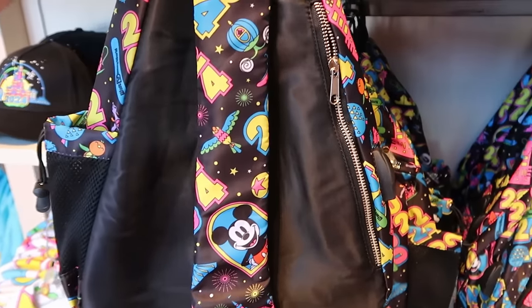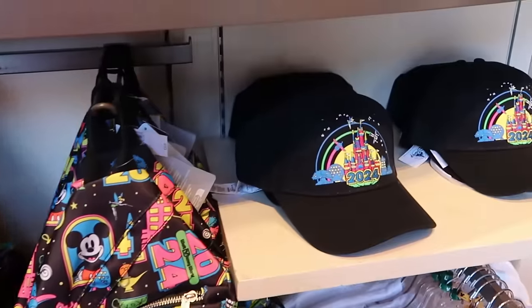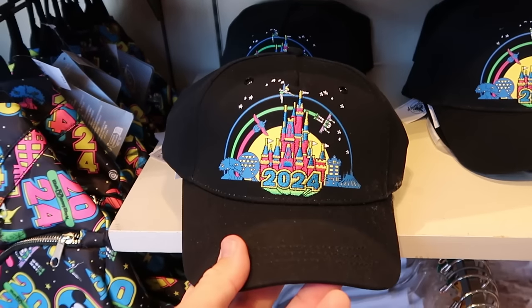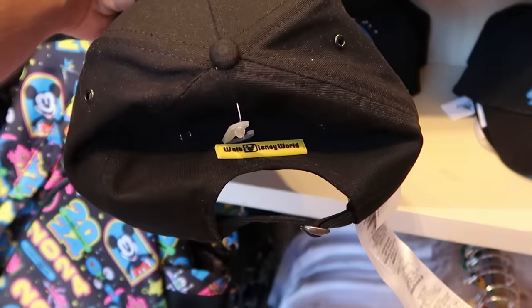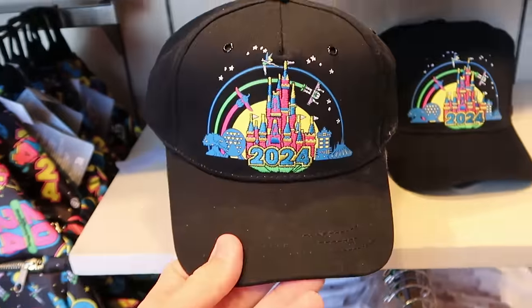There's yet another zipper compartment on the back side. They also have embroidered 2024 baseball caps with Cinderella Castle and a little patch on the back side that says Walt Disney World.